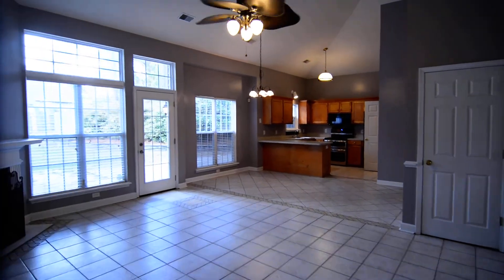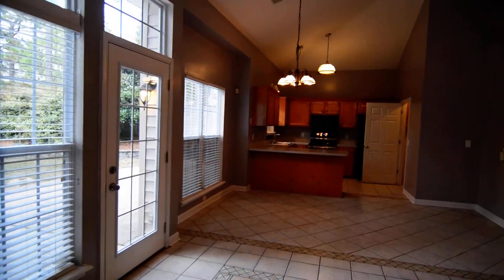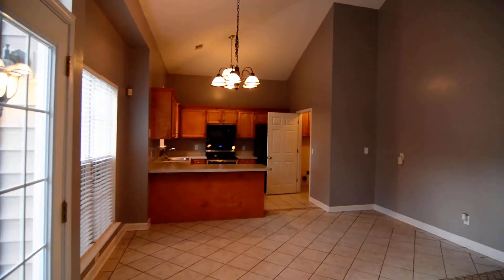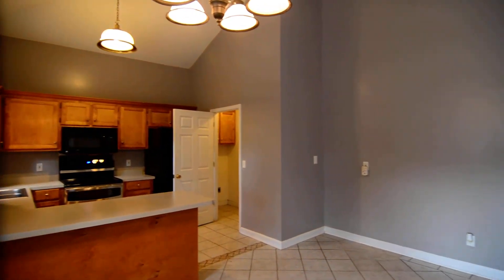That completes our tour of this home. The address is 8 Burberry Court in the Highlands neighborhood off of Hardscrabble Road, Northeast Columbia. You can find out more information on this home by visiting our website at TurnerProperties.com or by giving us a call at 803-407-8522.